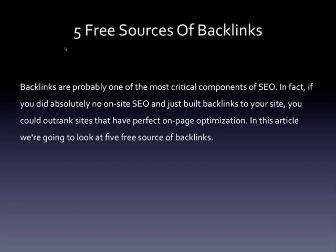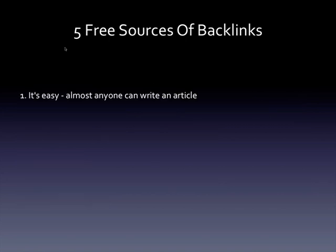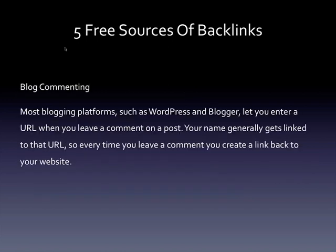Five free sources of backlinks. Backlinks are probably one of the most critical components of SEO. In fact, if you did absolutely no on-site SEO and just built backlinks to your site, you could outrank sites that have perfect on-page optimization. We're going to look at five free sources of backlinks. Article marketing is probably one of the most widely used backlink methods for a couple of reasons: number one, it's easy — almost anyone can write an article; and number two, it's cheap or free. You write an article and submit it to one or more article directories, and in exchange for the free content, the directory allows you to include a resource box at the end of the article with one or more links that point back to your website.